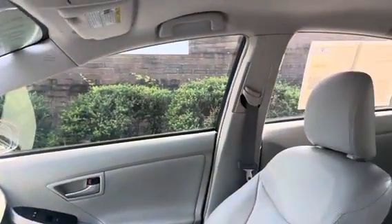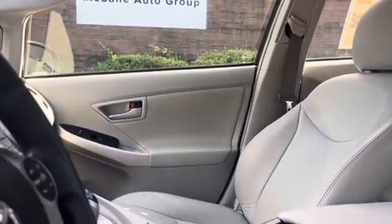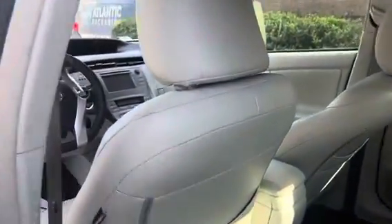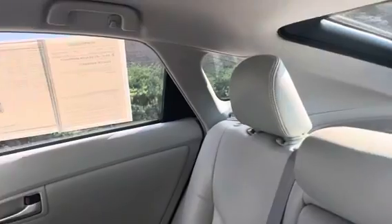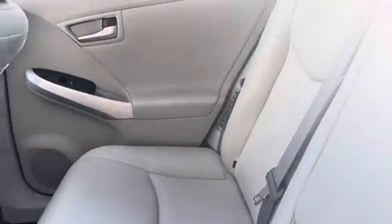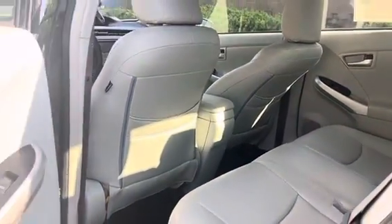Let's go ahead and take a look at the interior. Here is the front interior, which is in great shape. You do have a light tan leather seating available. The back interior is in great shape as well — the leather looks unused, it's in excellent shape.